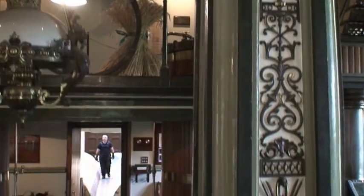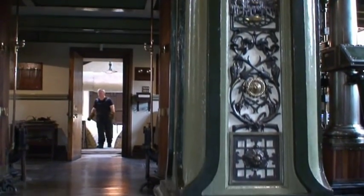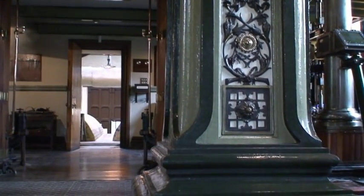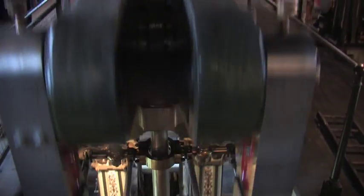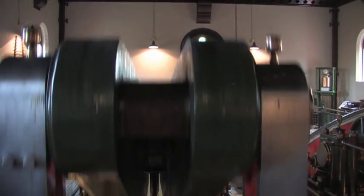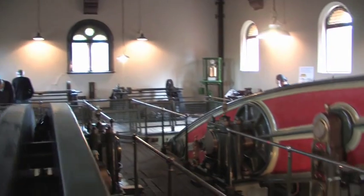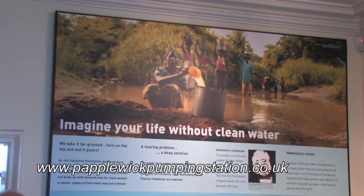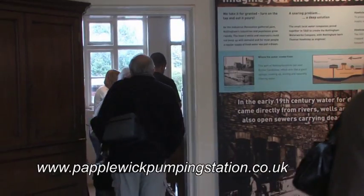Whilst Papelwick is a scheduled ancient monument, it is a working museum, and there are steaming days and special events throughout the year. Since the Papelwick Pumping Station Trust was formed in 1974 and the station became a museum, they have undertaken regular steamings for the general public to show people how fresh water was originally lifted up from the ground and sent down to Nottingham.